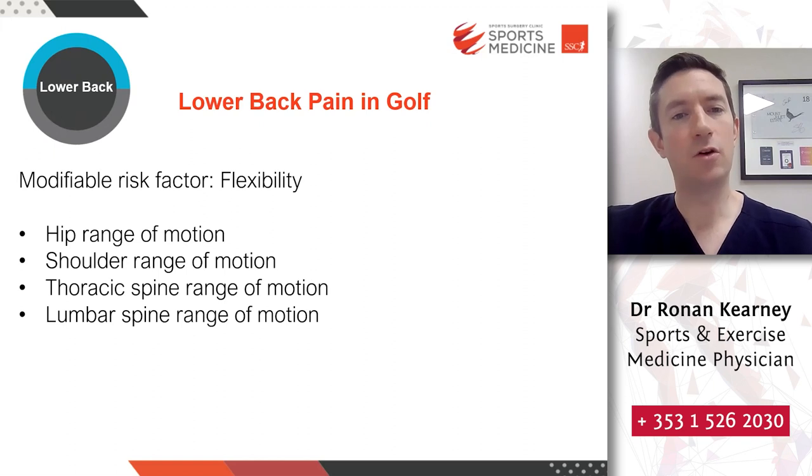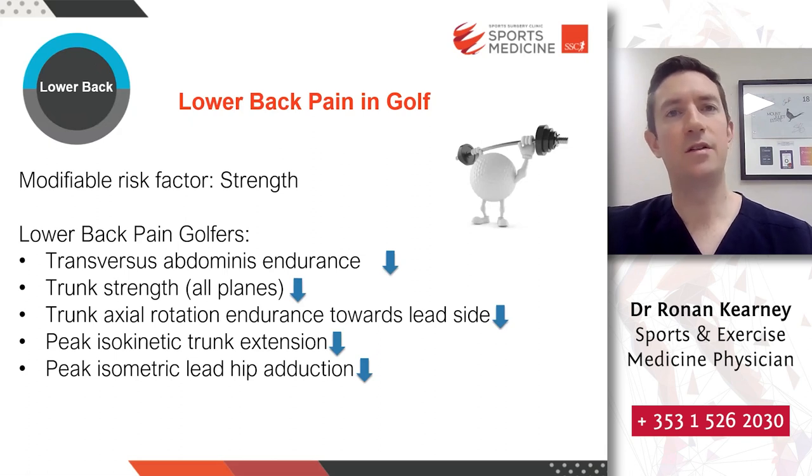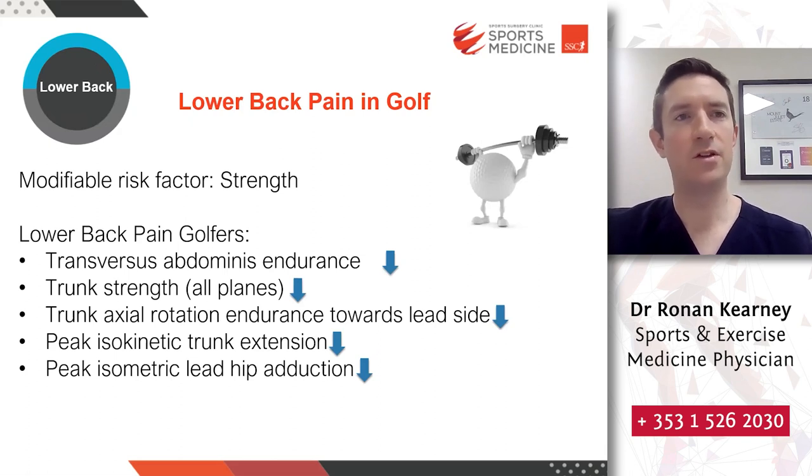Flexibility also plays a role in management. Increasing and improving hip, shoulder, thoracic, and lumbar spine range of movement can be a modifiable risk factor for lower back pain in golf. It's also clear that strength plays a large part in both the prevention and management of golfing injuries. The professional game has transformed over the last decade, with most top golfers putting in huge amounts of time and emphasis on strength and conditioning, leading to reductions in injury risk and improvements in performance. This principle can also be applied to the recreational golfer.